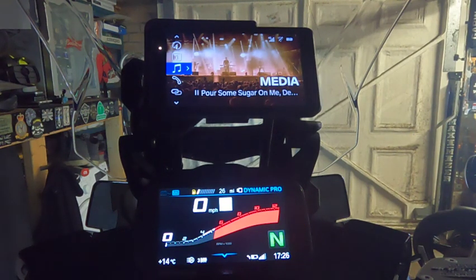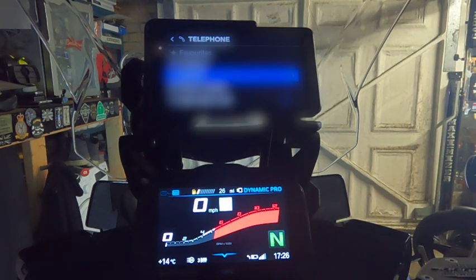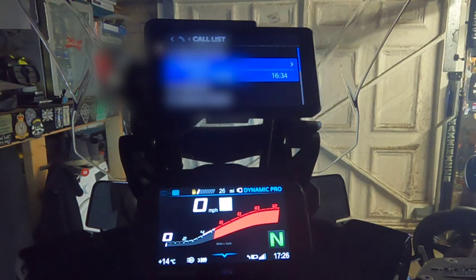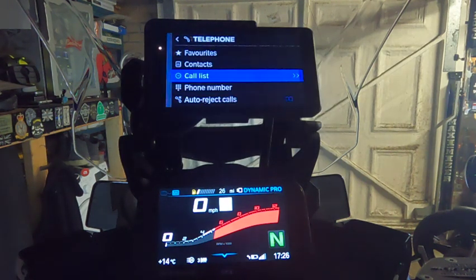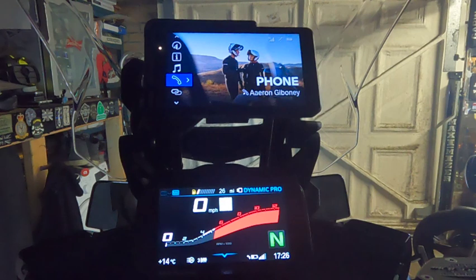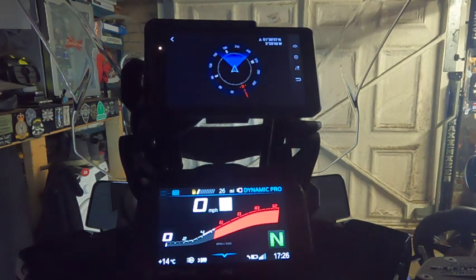For phone — I'll go to call list, recently called. You should be able to hear it come through the helmet. Yes, I don't need to actually connect the call because I know it works. The information on the bike — tilt and all that sort of stuff — yeah it works really well, can't fault it.